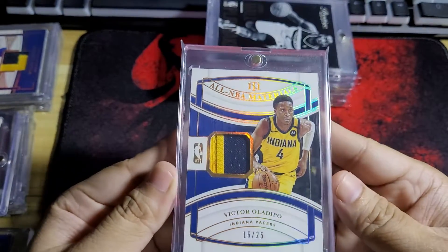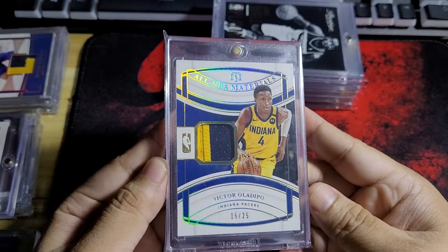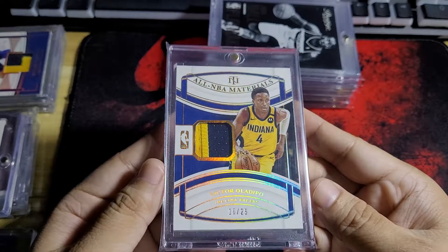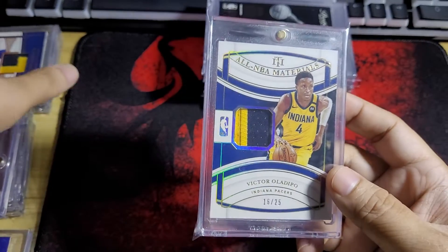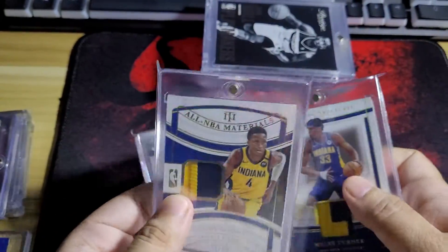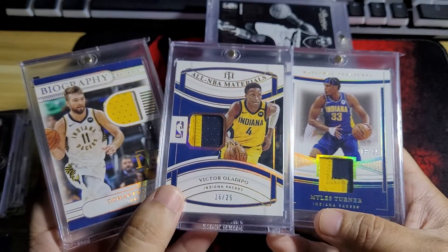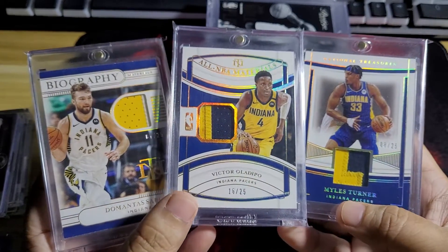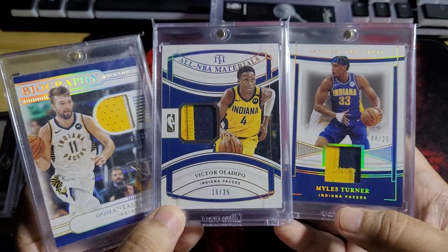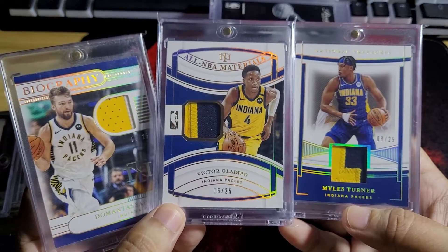And then finally, I was able to find a Victor Oladipo — Pacers. I've been collecting Pacers cards, past and present, if you follow my channel. So now I have a trio of Sabonis, Turner, and Oladipo. I love these cards.